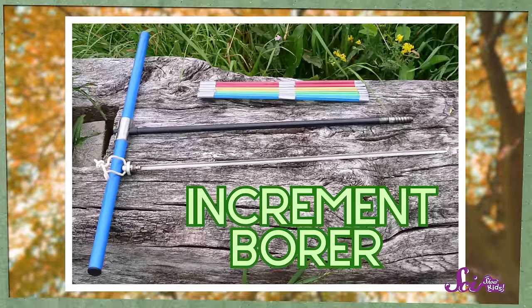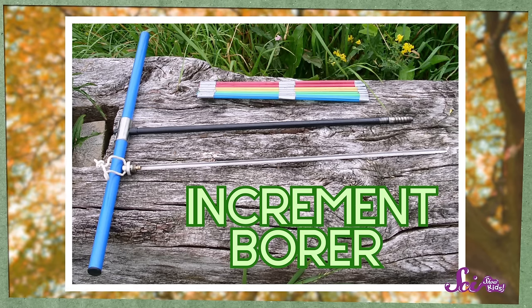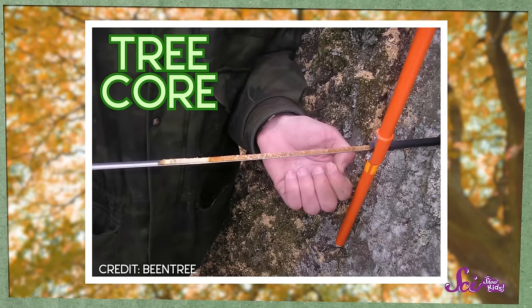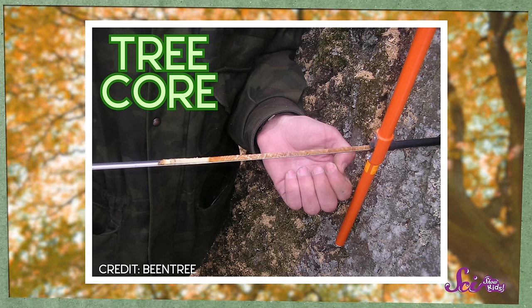We don't have to chop down a tree to count its rings and learn all about it. Scientists have a special tool for that — it's called an increment borer, which looks kind of like the letter T. By putting the long, thin bit into the tree and turning the handles around and around, a scientist can get the increment borer all the way into the center of the tree and pull out a thin strip of wood called a core. That doesn't hurt the tree too much, because these cores are tiny — they're less wide than my fingernail. But they can tell us the story of that tree's life, just like a tree stump would.